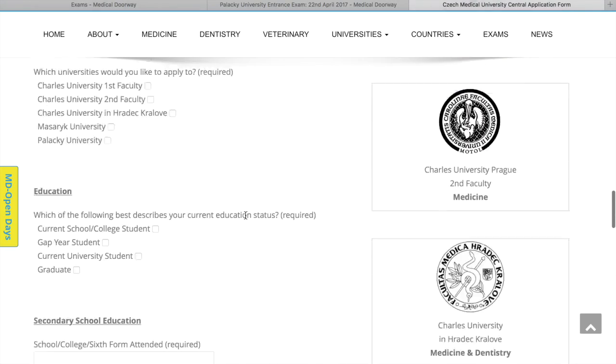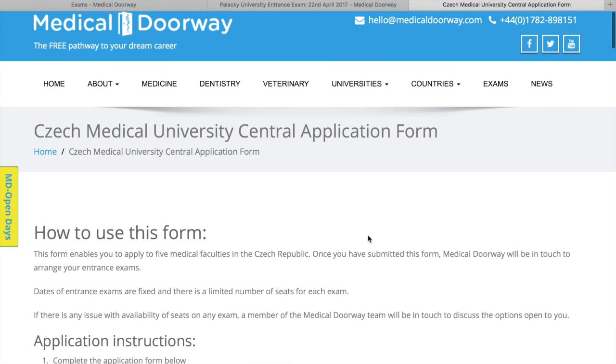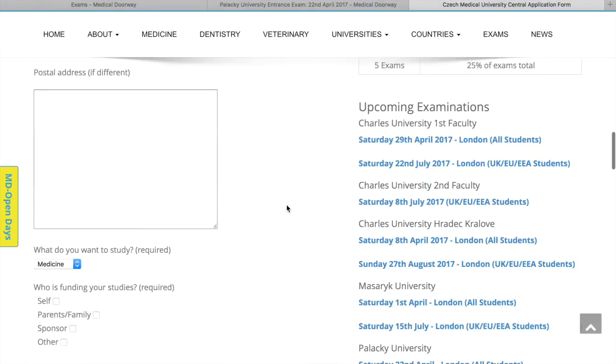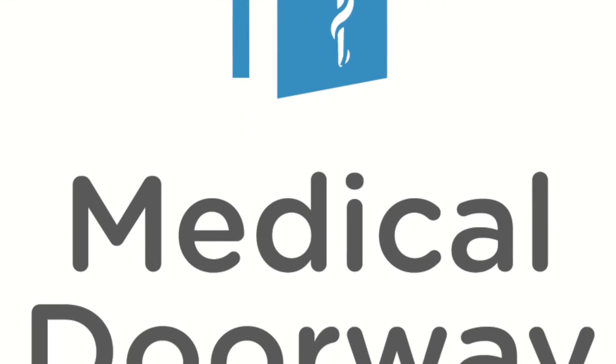Your application will come through to the Medical Doorway team, and we'll be in touch regarding the entrance exams — whether you want to sit them in the United Kingdom or at the faculties themselves in the Czech Republic. If you need more information, drop us an email at hello@medicaldoorway.com or visit the Medical Doorway website, where there's lots of information in the news feed. If you have any queries, we'll get back to you as soon as possible. Thanks.